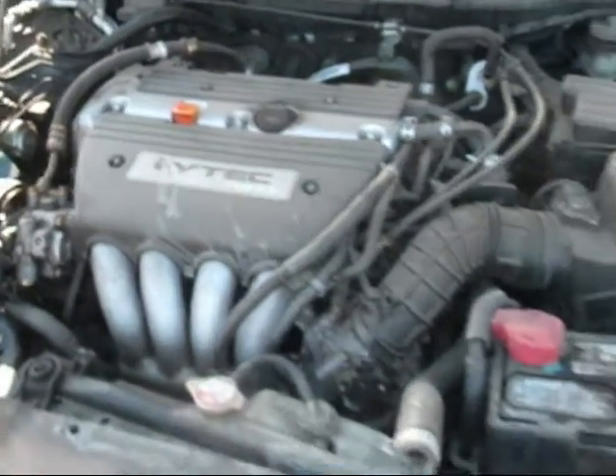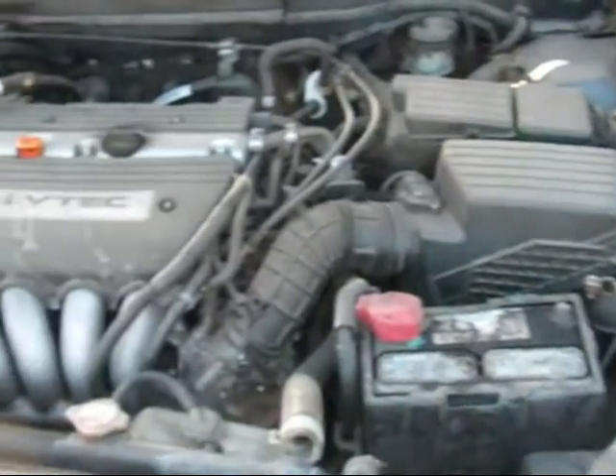The motor still sits complete in the car and has over 189,000 miles on it.